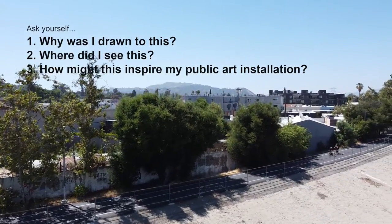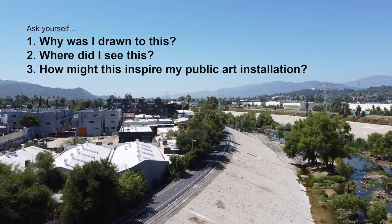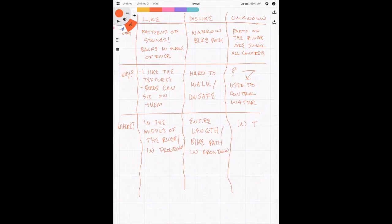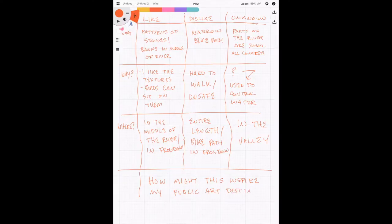We will ask ourselves three simple questions about each of these topics: Why was I drawn to this? Where did I see this? And how might this inspire my public art destination? Why do I like those stones in the river? They create a weird and awesome texture, and they actually provide places for birds to sunbathe in the center of the river. How do I dislike the narrow bike path? It's hard to walk on and unsafe for speedy bikers and walkers. And our unknown — why is the river so small in some spots? I looked it up and found it was paved this way to control water when it rained.